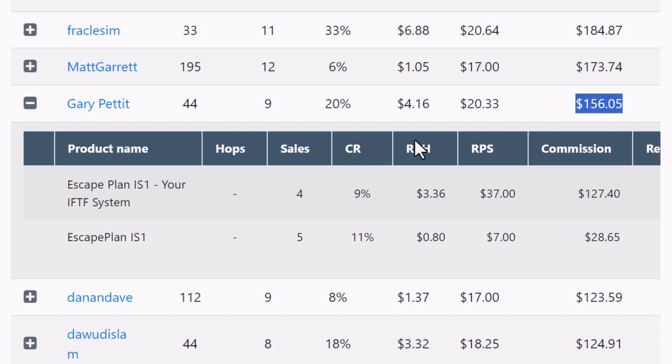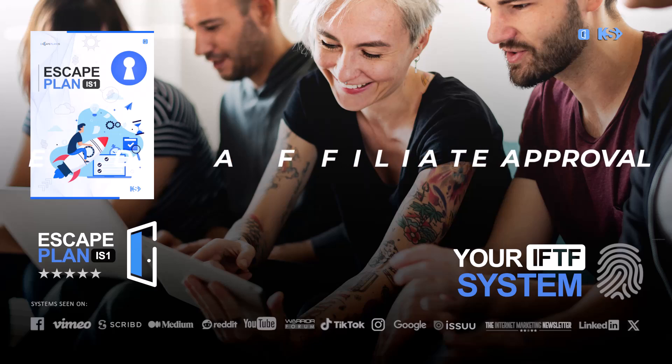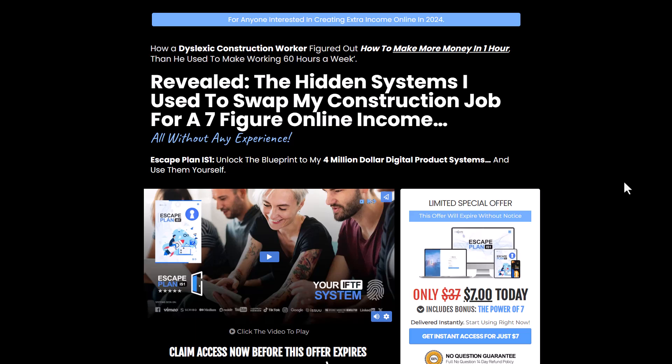All of these people are simply using the IFTF system to generate these results. It doesn't matter that you don't have a list. It doesn't matter that you don't have any experience. You don't need any of those things when you use this fully automated system. When you purchase the product you also get guaranteed approval to promote it, even if you are a complete beginner with no affiliate or sales stats. So if you've struggled to get approved to promote a product before, purchasing this product removes that issue.